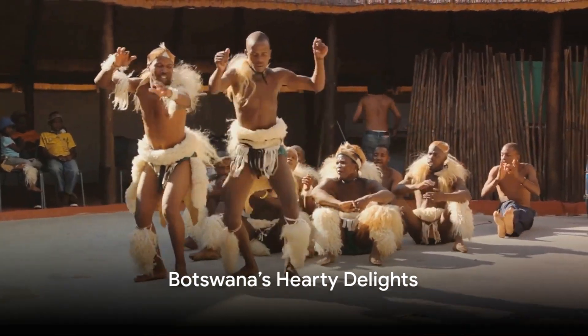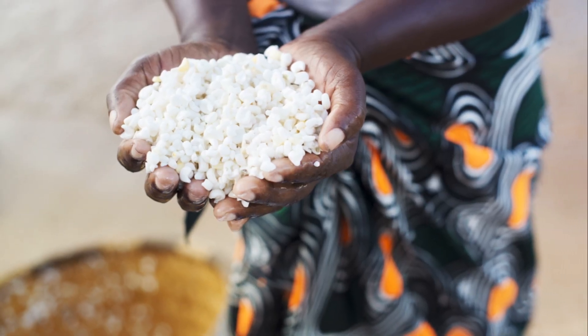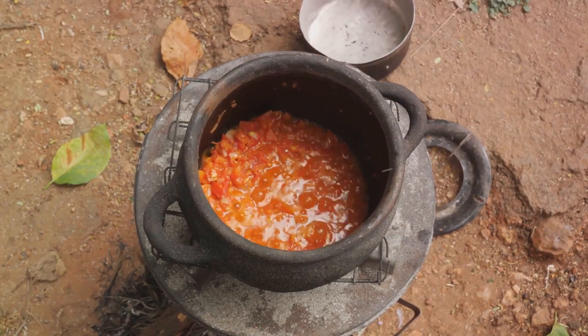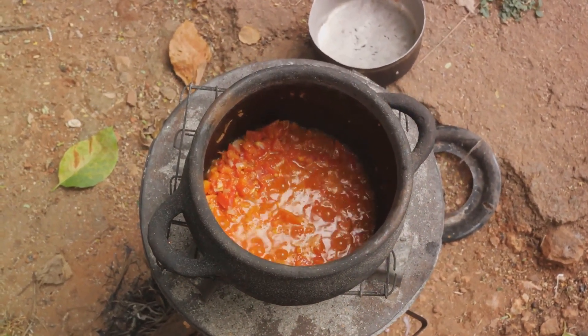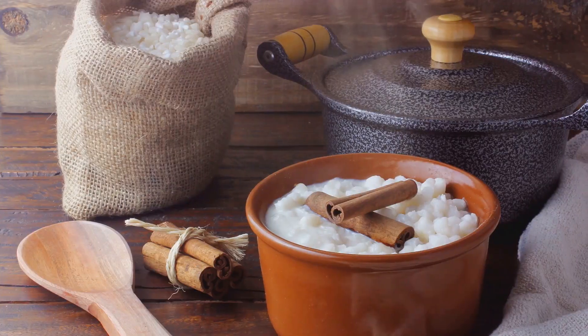Have you ever tasted Botswana's traditional dishes where food is a hearty, shared experience? This is a land where the humble maize rules supreme in the culinary realm. It's not just a crop, but a cornerstone of Botswanan cuisine and culture, used in a myriad of ways to create dishes that are both comforting and satisfying. One of the most popular dishes that holds maize at its heart is a thick porridge known as bogobe.